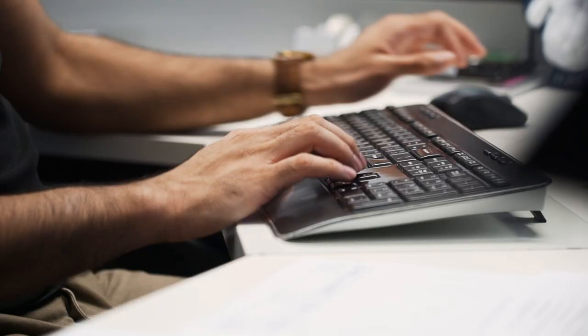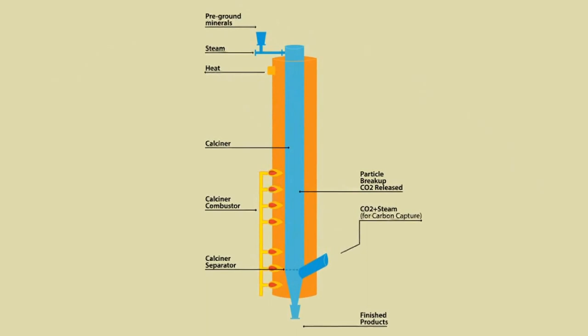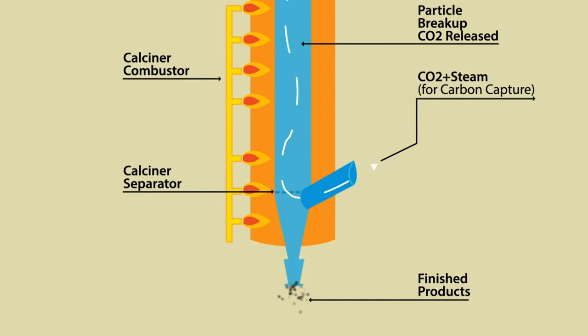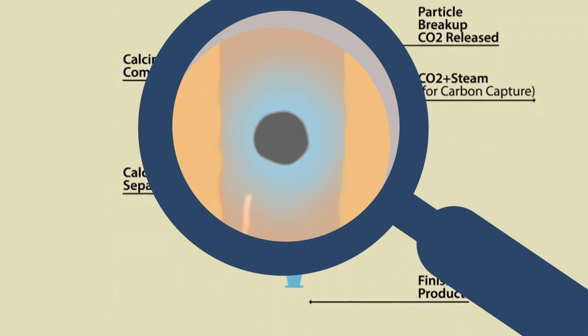The Calix flash calciner, or CFC process, involves grinding minerals or other feedstocks to between one hundredth and one thousandth of a millimetre in size, then flash heating them in an externally heated reactor in a very short time, up to about 950 degrees centigrade. As trapped gases in the material bubble out through the particles, they create highly porous structures. These particles are then cooled very quickly, leaving a very porous, honeycomb-like structure.